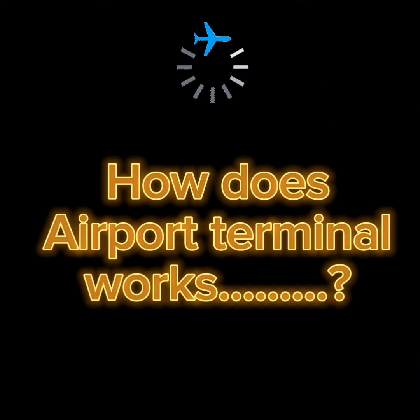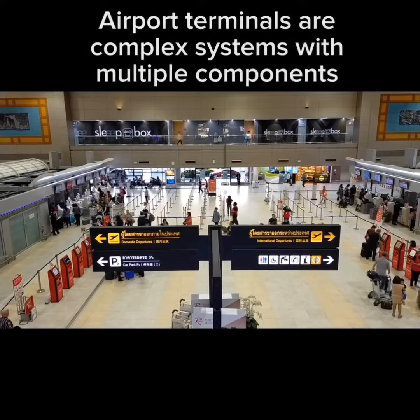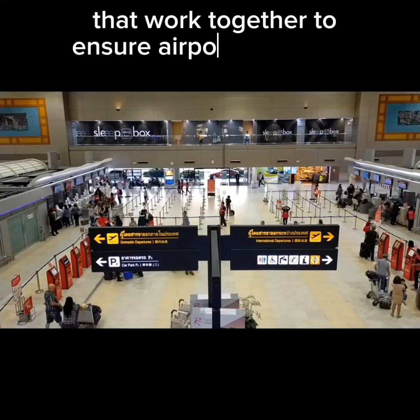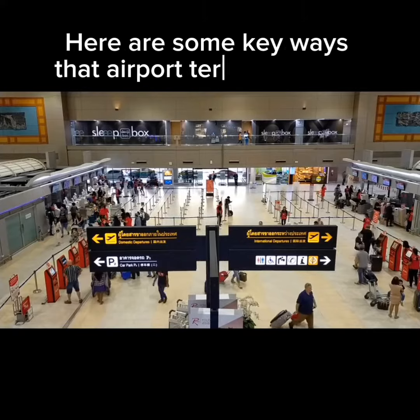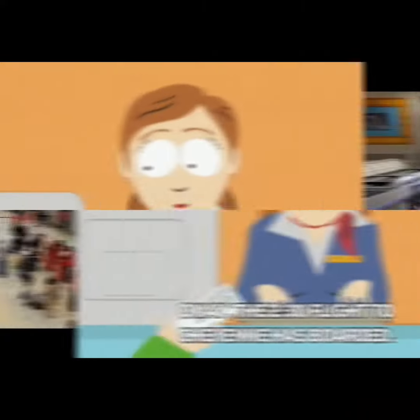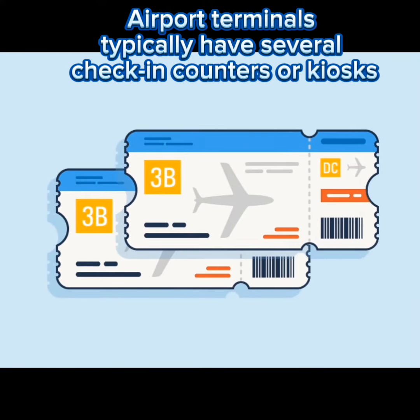How does an airport terminal work? Airport terminals are complex systems with multiple components that work together to ensure airport operations run smoothly. Here are some key ways that airport terminals work. One: check-in. Airport terminals typically have several check-in counters.